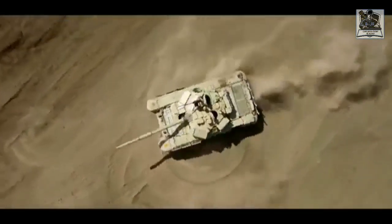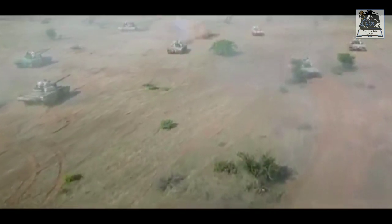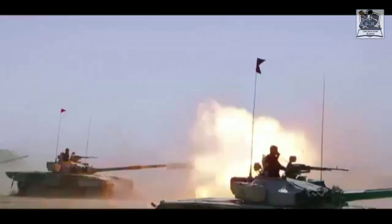Examples of Armored Corps regiments include the 16th Cavalry, 7th Cavalry, 9 Deccan Horse, 17 Poona Horse, and 20 Lancers.